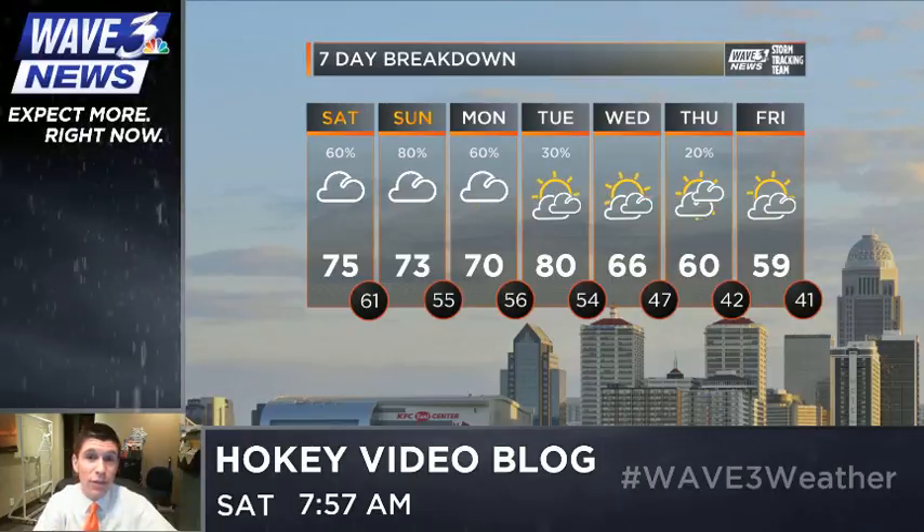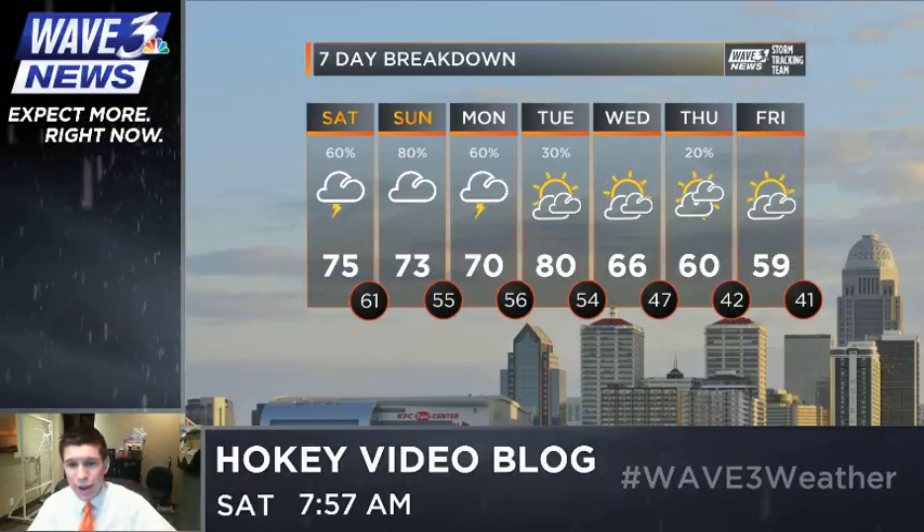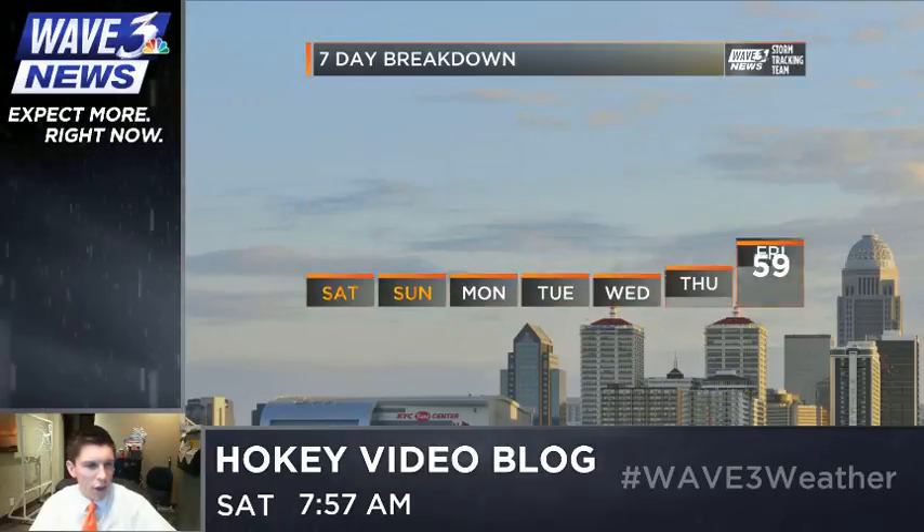Temperatures Tuesday afternoon, as this is starting out, are going to be around 80 degrees, if you can believe that. By Wednesday, Thursday, and Friday, those temperatures take a backward slide back into the 60s and eventually the 50s.